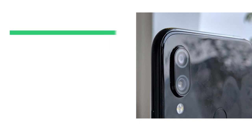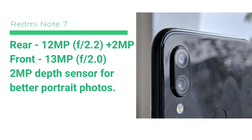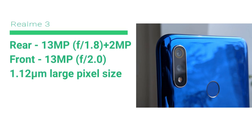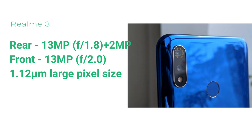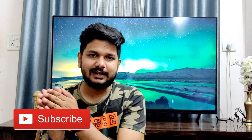For the camera, the Redmi Note 7 has a 12-megapixel rear camera with an aperture of F2.2 and a 13-megapixel front camera. The Realme 3 has a 13-megapixel front camera, and a 13-megapixel rear camera with an aperture of F1.8. The rear camera on the Realme 3 has a slightly better aperture, so in camera performance there is a minor edge to the Realme 3.